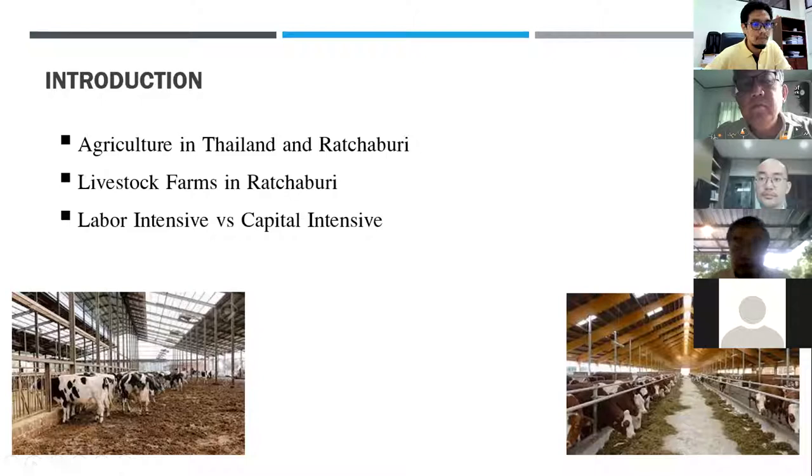Ratchaburi and Nakhon Pathom have become the central beef market, especially in Kamphaeng Saen, Nakhon Pathom — the biggest livestock farm area in the country. Most cattle farms are still managed using a large number of laborers in every single process, and they have not developed into capital-intensive businesses. The labor cost keeps going up year by year — now about 320 to 350 baht a day in Nakhon Pathom and Ratchaburi provinces.